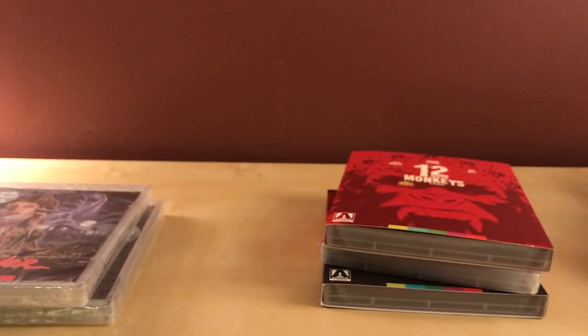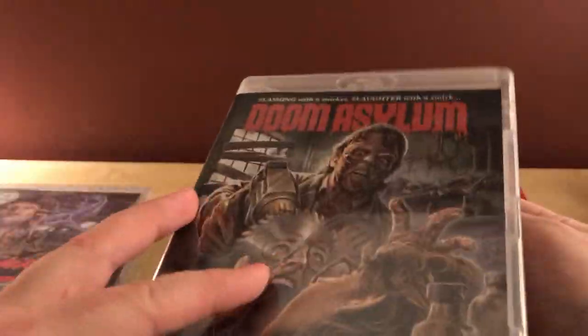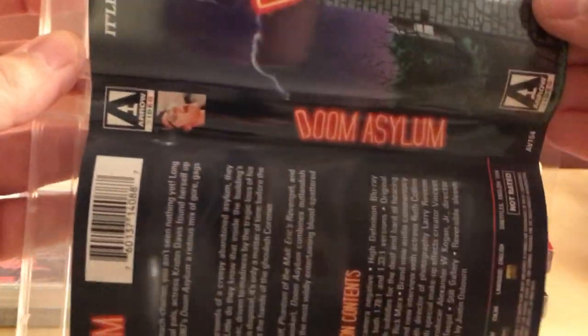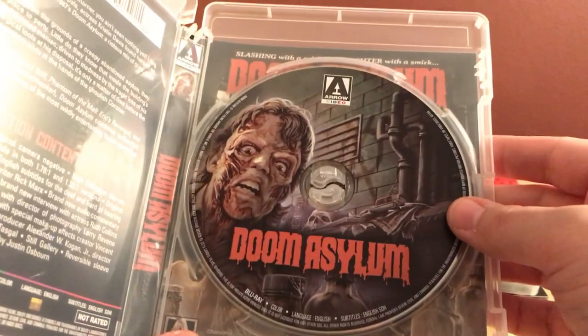I still have a lot to open — I bought too much stuff. Here's the disc for Doom Asylum. The booklet cover matches the main cover art. Let's see the alternate artwork — Doom Asylum.